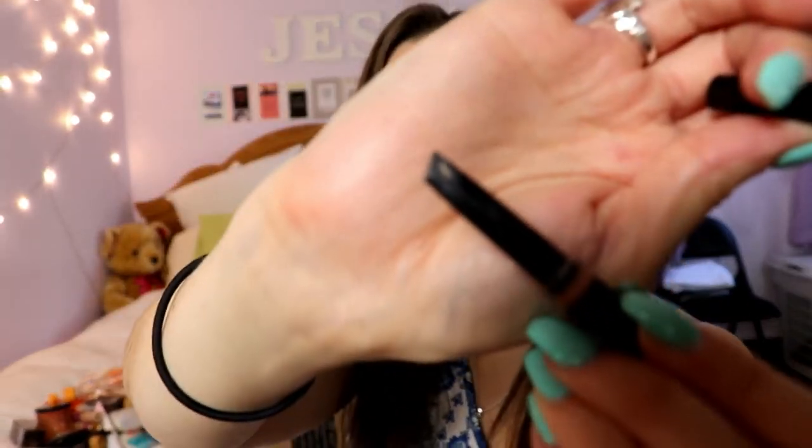I went through the Wet n Wild Color Icon Blush in Apricot In The Middle — I absolutely loved this blush, and Wet n Wild is a cruelty-free brand. I also went through the Anastasia Brow Definer in Soft Brown, which has a slanted tip on one side and a brush on the other. I really enjoyed it — it's what I used on my brows today. But I'm going to switch back to the Brow Wiz, because the Brow Definer gives more of a bold brow look.